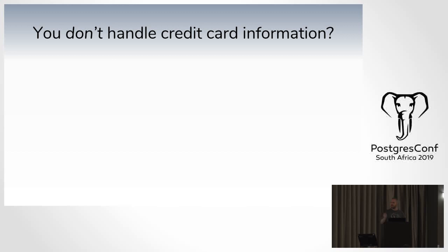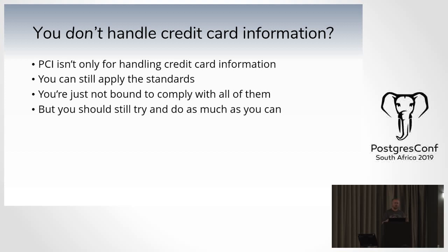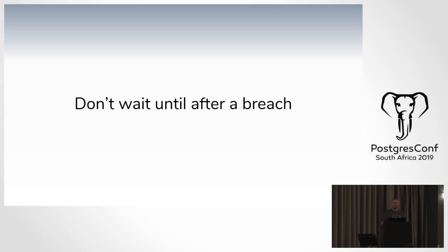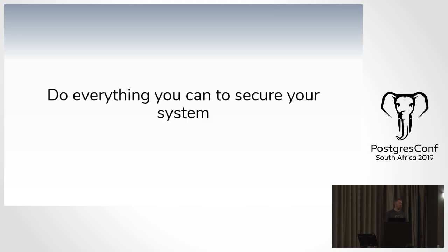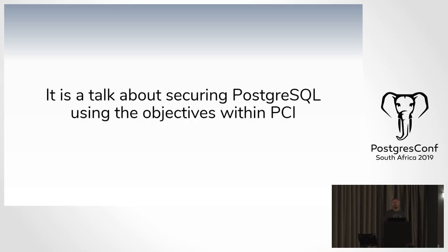If you don't handle credit card information — which is all but about three people in the room — PCI isn't only about handling credit card information. You can still apply the standards specified within PCI; you're just not bound to comply with them and be audited. But you can still use it as a standard. Irrespective of whether you handle credit card information or not, this talk is for you. Do not wait until after a breach happens to deal with security. Do everything you can to secure your system now. This is not a talk about PCI — it's a talk about securing Postgres and your data using objectives within the PCI framework.